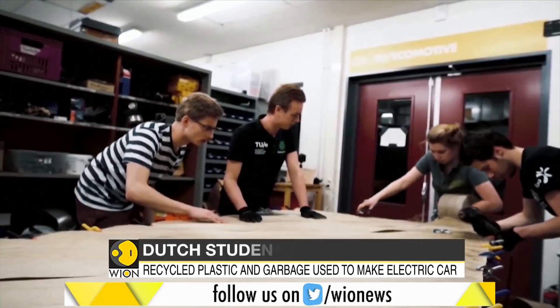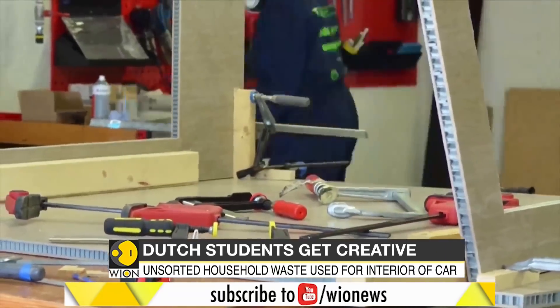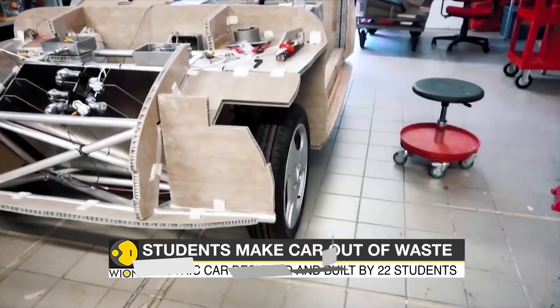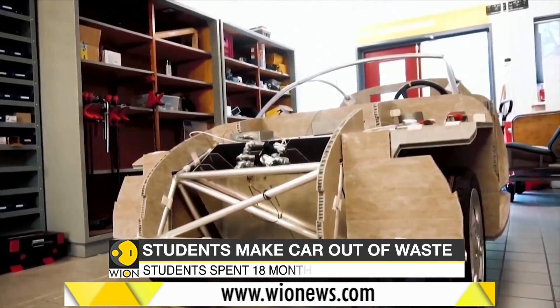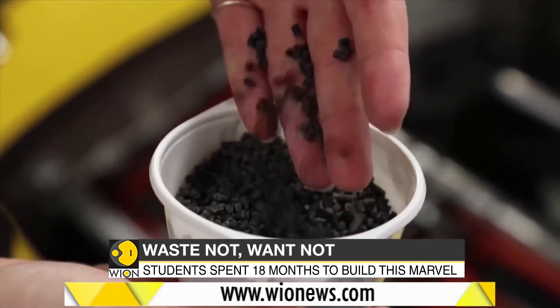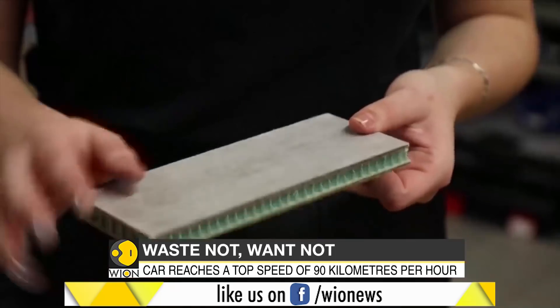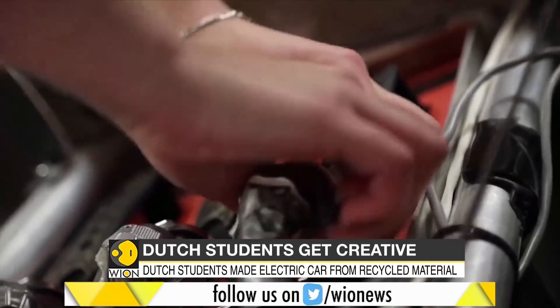Students in the Netherlands are using their time fruitfully by making machines out of wastage. The students have created a fully functioning electric car made entirely out of waste, including plastic waste fished out of the sea, recycled PET bottles, and household trash.